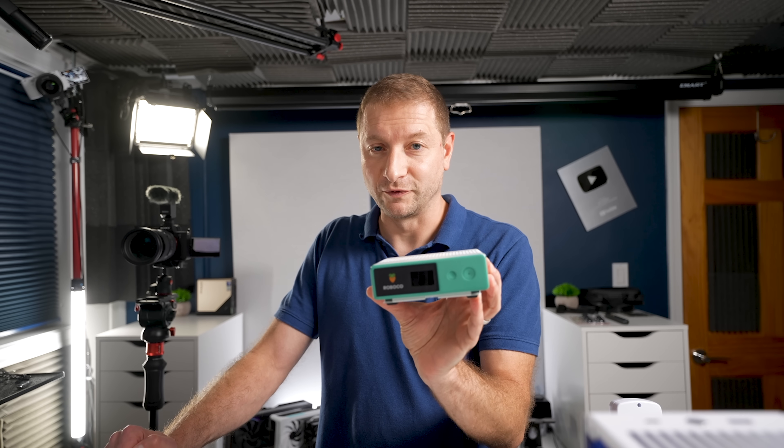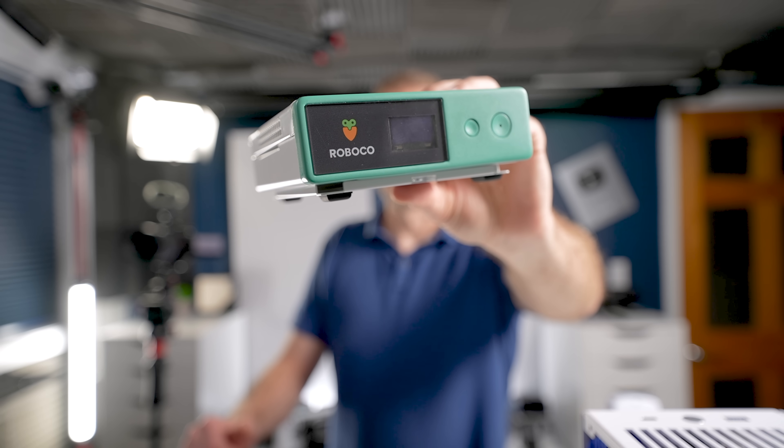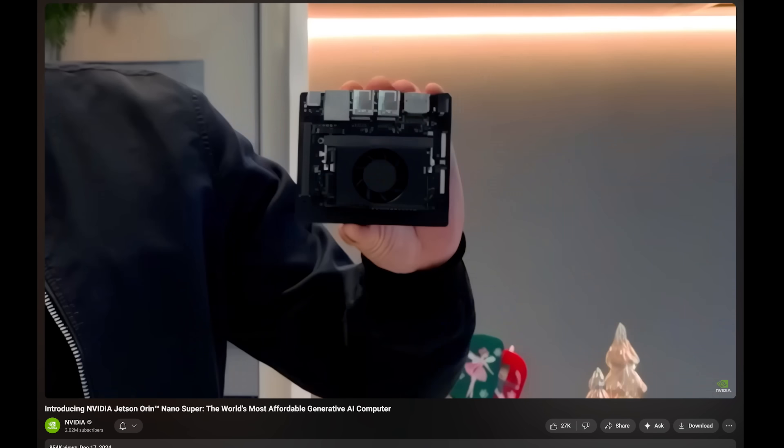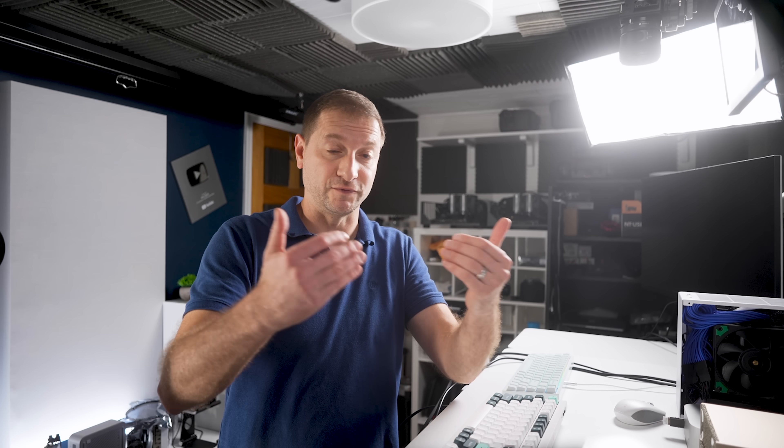Are people going to buy this? I think they will. Jensen essentially tested this concept with the Jetson Orin Nano Super at $249 — it sold out immediately and went for $300+ on eBay, proving people want dedicated mini PCs for AI purposes. NVIDIA is providing a pro-level personal mini dev machine with features that replicate the technology used in production machine learning applications. They're the first and only company right now to make something like this.